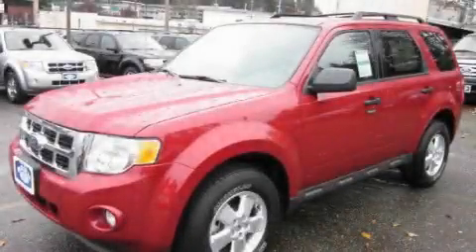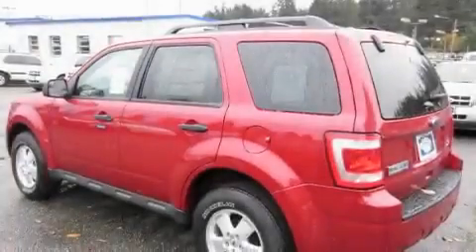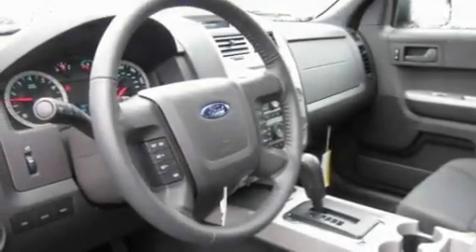This is a brand new 2011 Ford Escape, functional utility for a modern lifestyle. It features a 3.0-liter six-cylinder engine, an automatic transmission, and four-wheel drive.